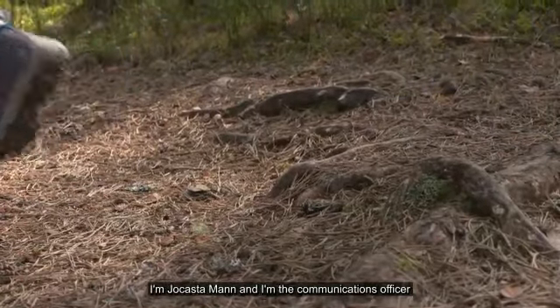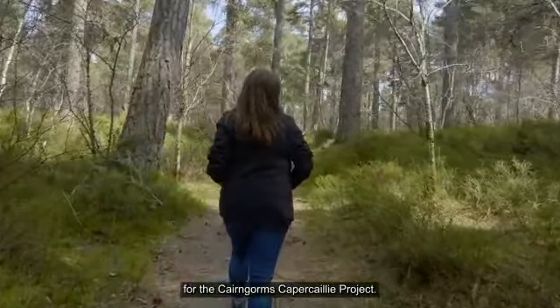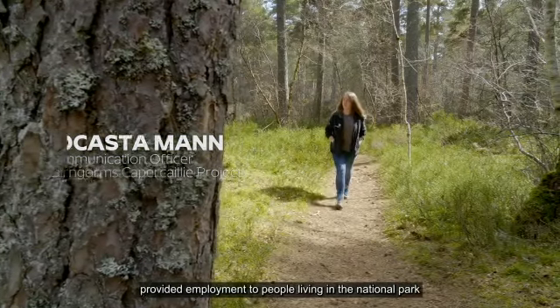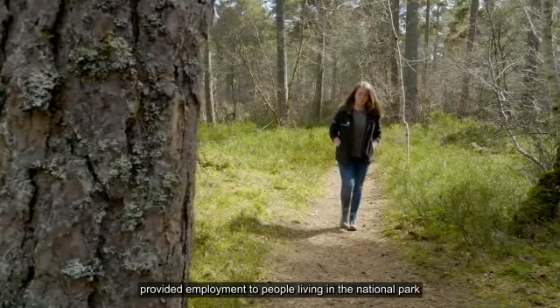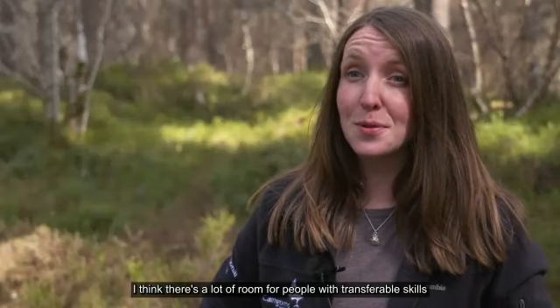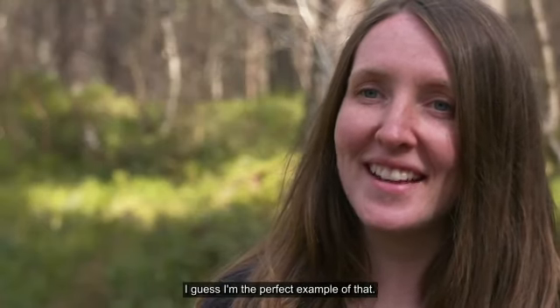I'm Jocasta Mann and I'm the communications officer for the Cairngorms Capercaillie Project. The Cairngorms Capercaillie Project has already provided employment to people living in the National Park and around it. I think there's a lot of room for people with transferable skills to get involved in conservation. I guess I'm the perfect example of that.